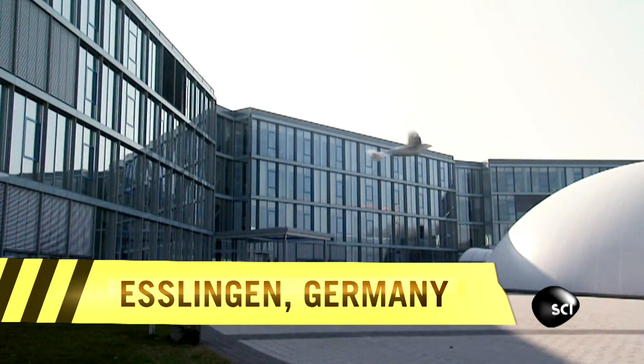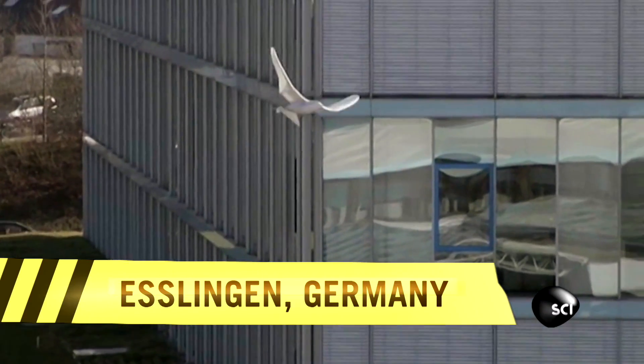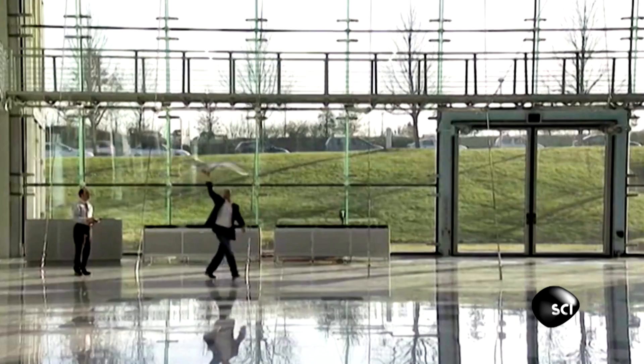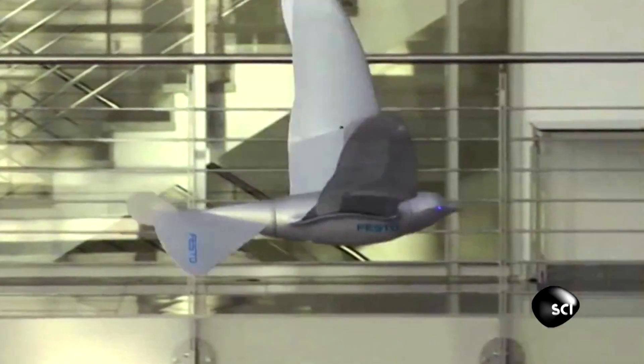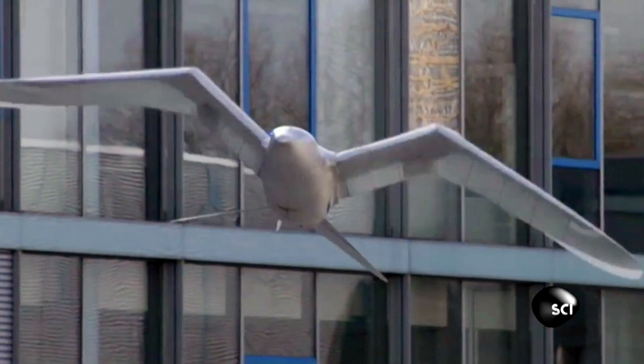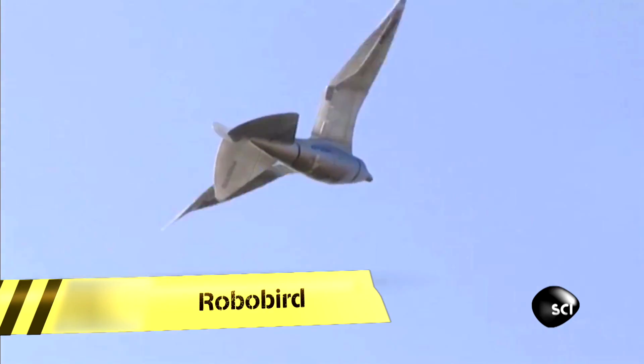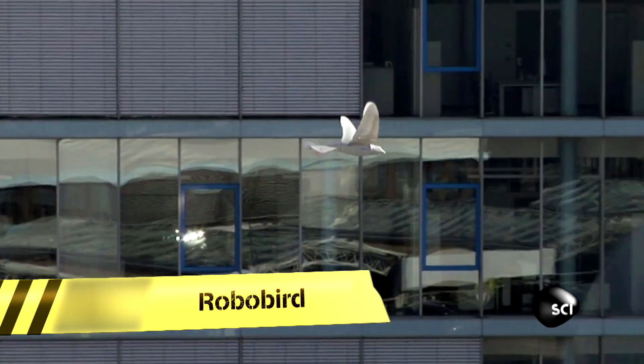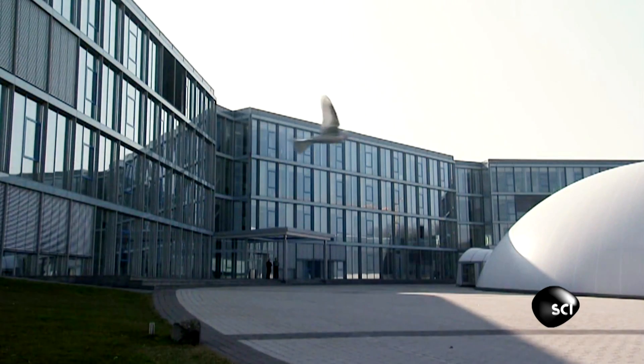Our next video from Germany from 2011 shows the marriage of nature and technology. It's not a bird, it's not a plane — this is the man-made Smart Bird. We flew to Germany to speak to the man behind the video.